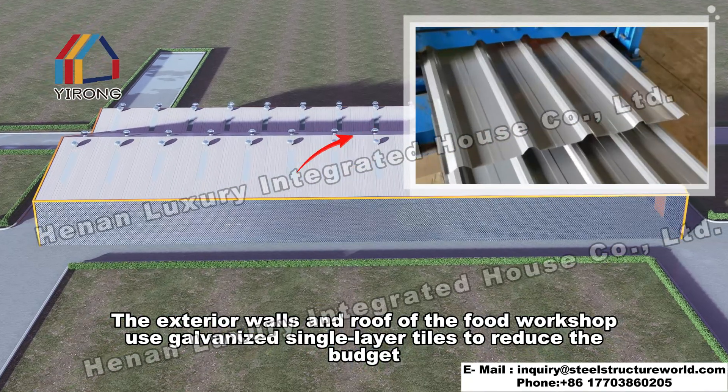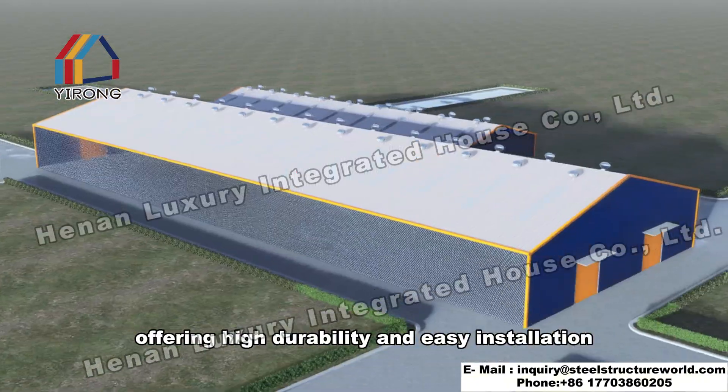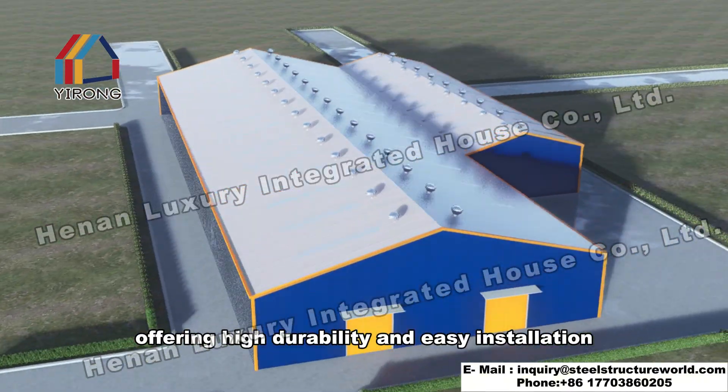The exterior walls and roof of the food workshop use galvanized single layer tiles to reduce the budget, offering high durability and easy installation.